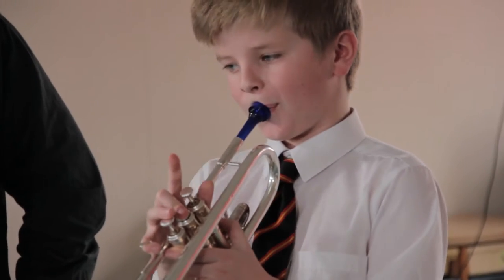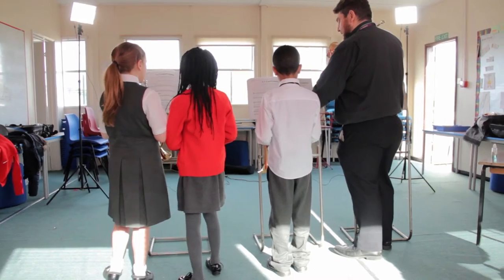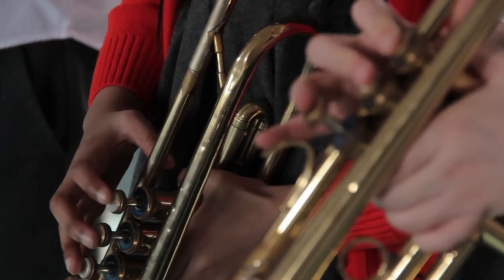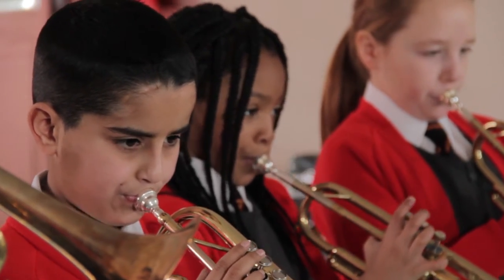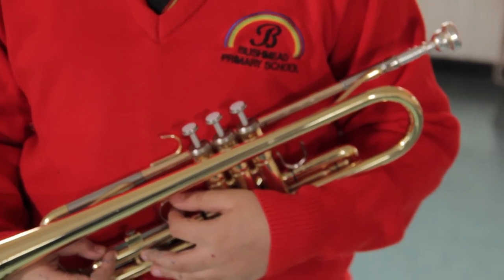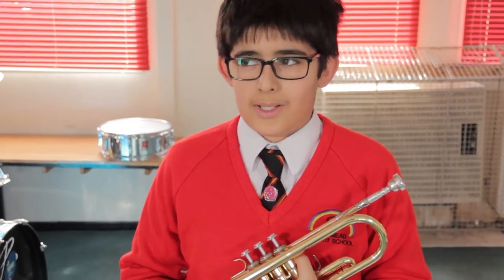Instruments of the brass family include the cornet, trumpet, tenor horn and trombone. Your brass teacher can help you to choose the right instrument for you. I've always liked hearing the trumpet — it's just a good instrument to play, and it makes a really loud noise and you can always hear it.